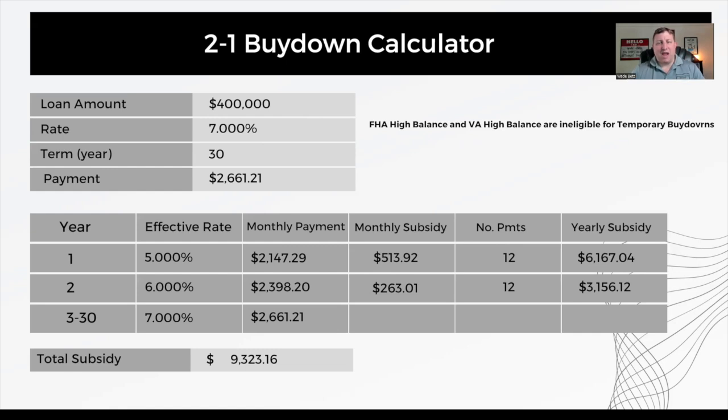In the second year, your payment is going to be 1% lower than it could have been the entire time. And year three and beyond, it's going to be what it should have been the entire time.